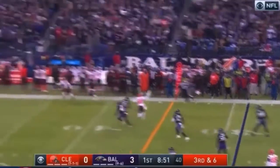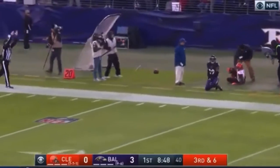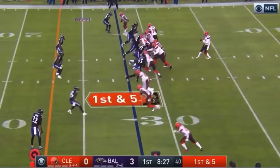Mayfield thought about it now, launches long — Callaway catches it. Did he get the feet down? No one ran across the field.